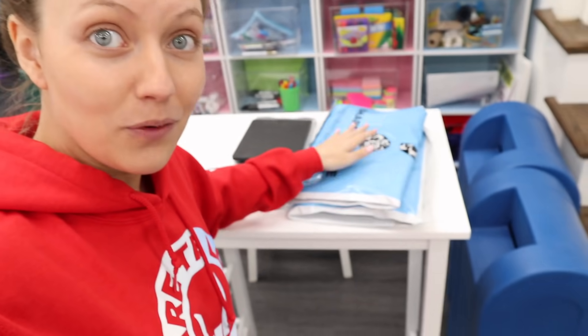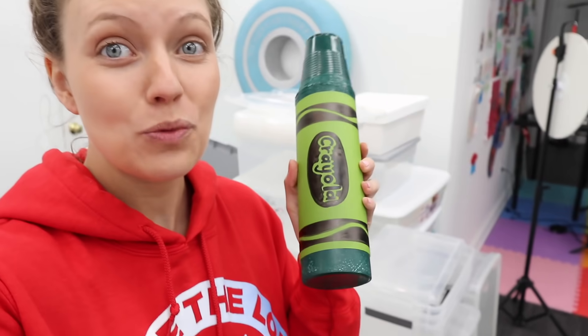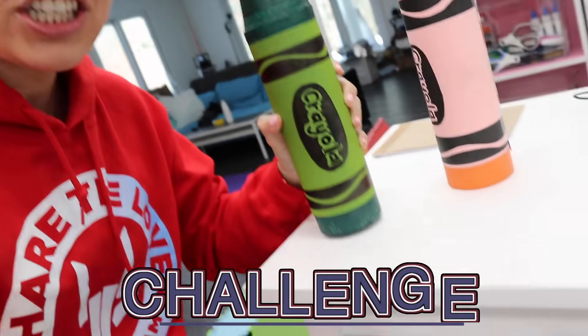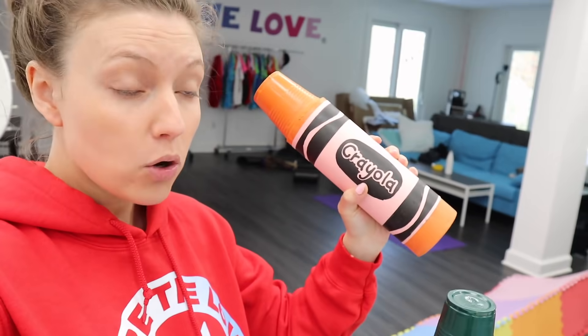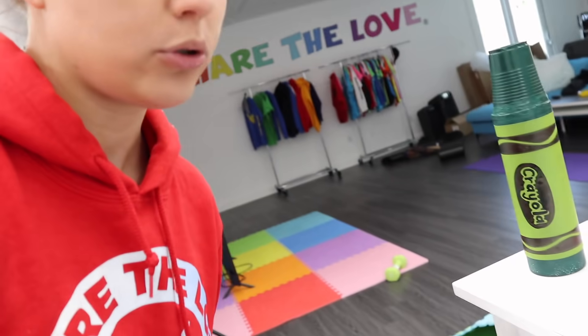Make sure you guys are turning on post notifications because I am starting to switch up my posting time, and if you want some free merch, you gotta get the first comment. But let's stay focused. If you guys are wondering how to make jumbo crayons, you better check out my last video. Me and my mom had a challenge — who made the best jumbo crayon? Today, we are going to check out your guys' comments. Let me pull up my laptop and see who won that challenge from last video.